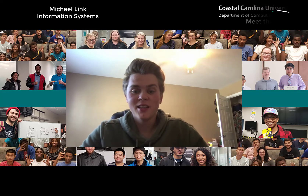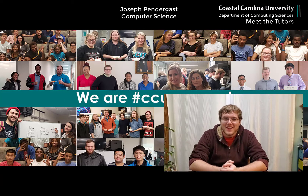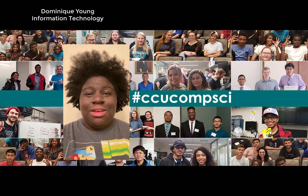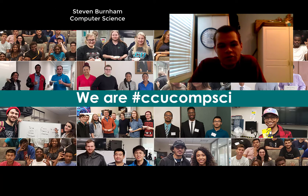Hey, I'm Michael Link and I'm an Information Systems major. Hello, my name is Joseph Frendergast and I am a junior in Computer Science here at Coastal Carolina. Hi everyone, my name is Dominique Young and I'm an Information Technology major. My name is Steven Burnham and I'm a fourth year Computer Science major at Coastal Carolina University.